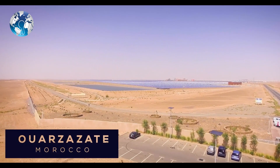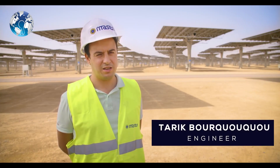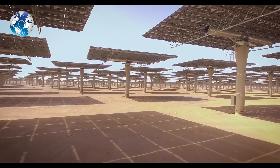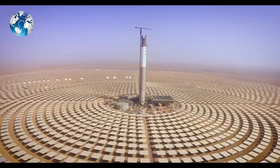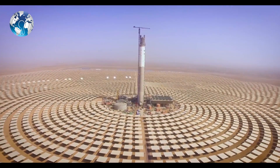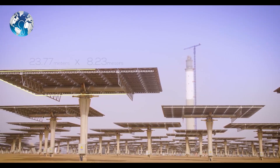This is the solar field of the NORWASA Z3 project. It's a CSP — Concentration Solar Power Technology. We are in the middle of a solar field of 7,400 mirrors. As you can see, the size is quite huge. Each one of them is almost the size of a tennis court.